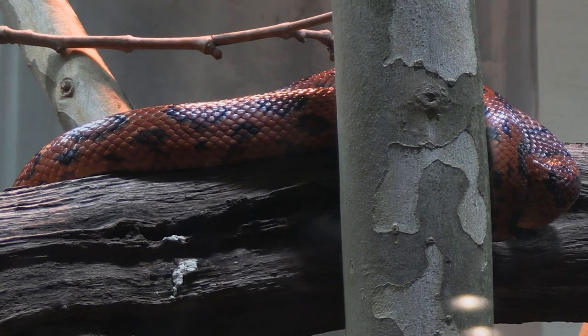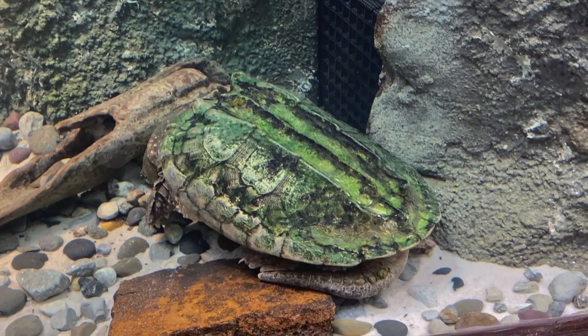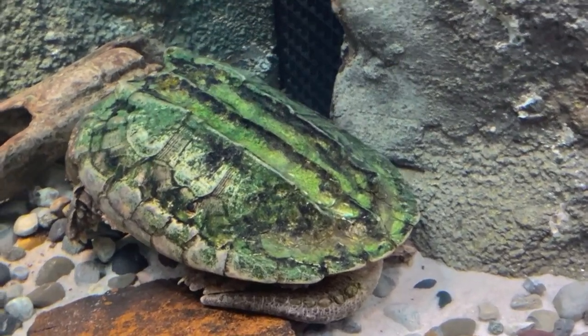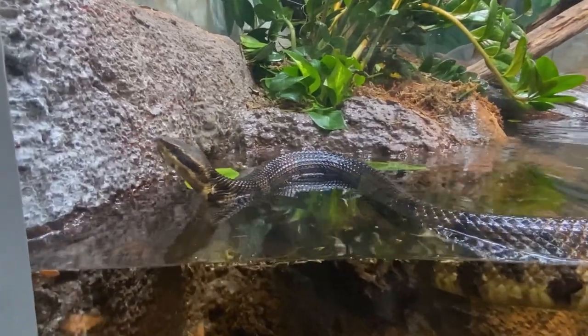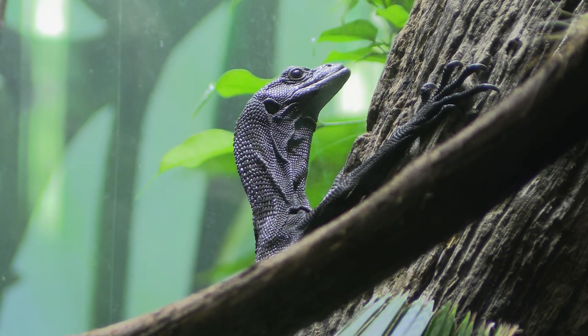In the next exhibit you'll see the alligator snapping turtle — the largest freshwater turtle in North America. They can get up to 250 pounds, so a really impressive turtle. Then in the last exhibit you'll see eastern cottonmouth, another venomous snake. Then if you go to the right, the tropical forest area — used to be our desert gallery — is now tropical forest. We transformed that from desert to tropical exhibits.